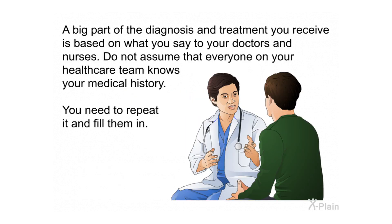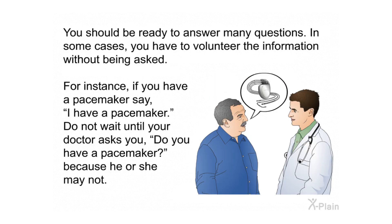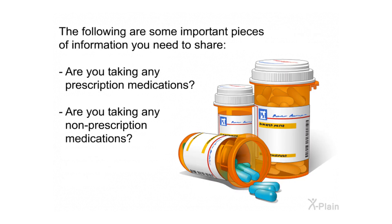A big part of the diagnosis and treatment you receive is based on what you say to your doctors and nurses. Do not assume that everyone on your health care team knows your medical history — you need to repeat it and fill them in. You should be ready to answer many questions and, in some cases, volunteer information without being asked. For instance, if you have a pacemaker, say so — do not wait until your doctor asks.